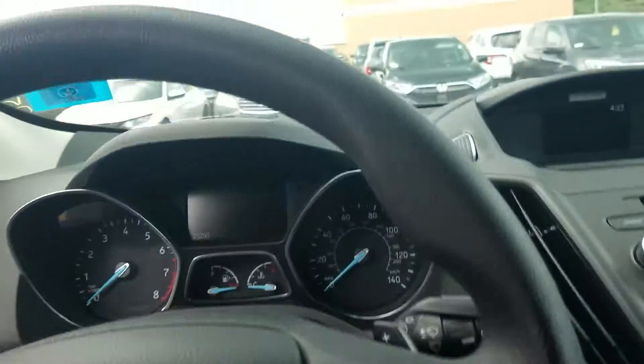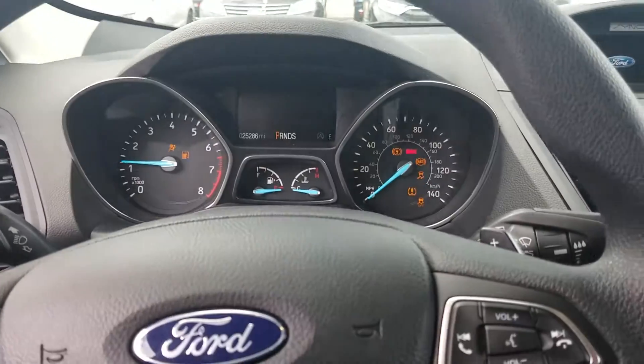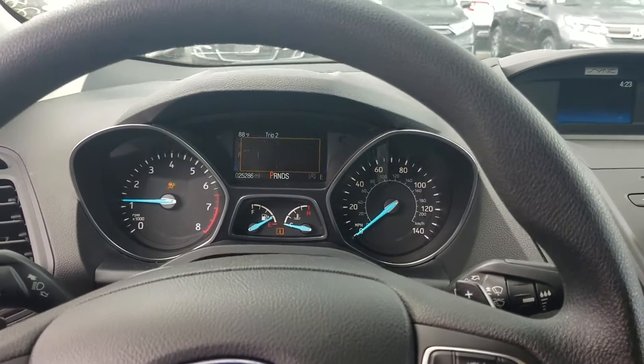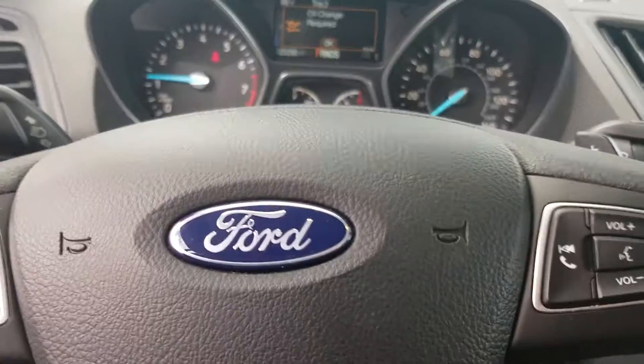Let's get in the driver's seat here. You sit up kind of nice and high on this car. I'm a taller guy, so I really like the way this seat is positioned, to be honest.